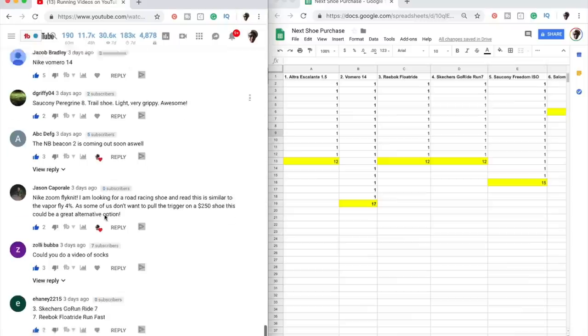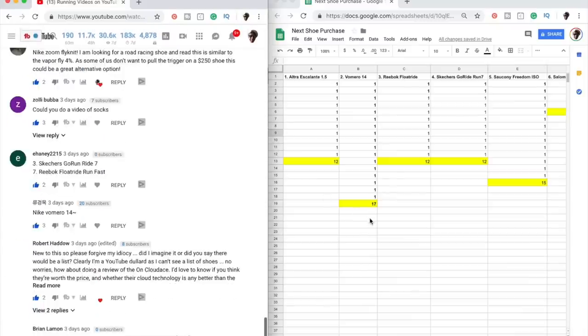The top five shoes — are you ready? There's a three-way tie for third place, each with 12 votes: the Ultra Escalante 1.5, the Reebok Float Ride Run Fast, and the Skechers Go Run Ride 7 — all three tied with 12 votes. Second place, and it was close: the Saucony Freedom ISO 2.